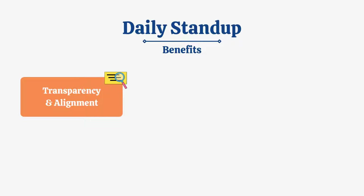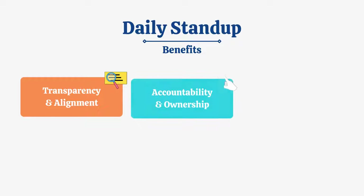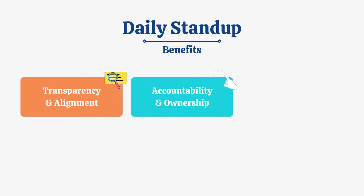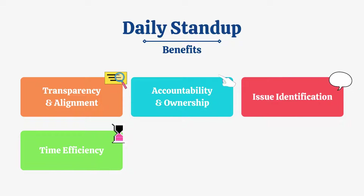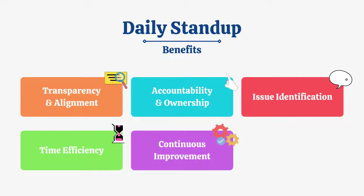Daily stand-up meetings offer several key benefits for Agile teams. Stand-ups improve transparency, ensuring everyone is aware of project status and goals. Stand-ups increase individual accountability and task ownership. They help identify and resolve obstacles early on, preventing project delays. Stand-ups are time-boxed, keeping discussions focused and saving valuable time.